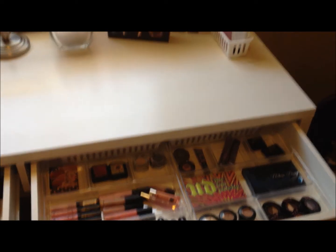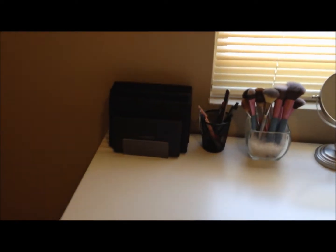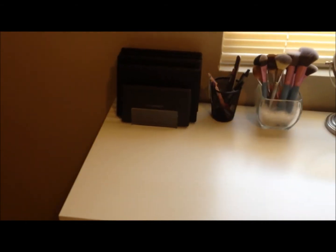I just wanted to show you guys this desk. If you're looking for something to store your makeup that's inexpensive, I think this is a great buy — and even better if you've got an IKEA near you where you can go to the store and save the forty dollar shipping.